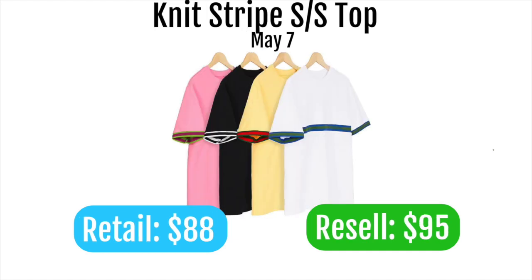Next up is the knit striped top, which is pretty cool but boring with just a single stripe across the middle. With a retail of $88 it'll probably resell for about $95. The yellow one with the green and red stripe has a semi-Gucci colorway that could do marginally better, and if you're lucky you might make $10–$15 profit on it.